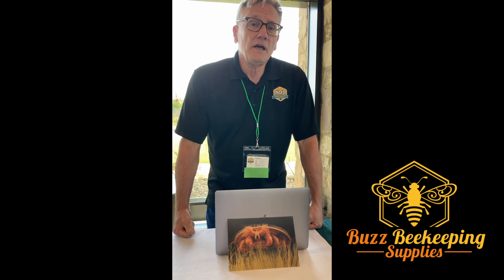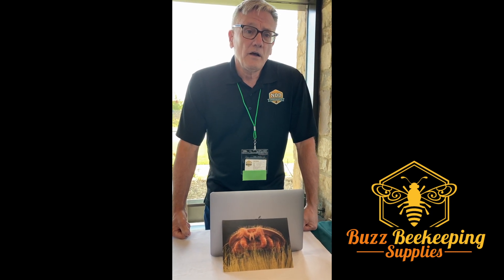Some of the main selling features of Formic Pro is that it's a product that can be used during the honey flow with your supers on. Formic Pro will not contaminate the wax or your honey. Another main feature is that it will penetrate the brood cap and kill mites under the cap where they reproduce. So it's a fast, easy-to-use, 14-day treatment that can be used pretty much any time during the year, as long as temperatures are between 50 and 85 degrees Fahrenheit. It's a pretty good product.